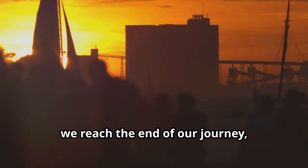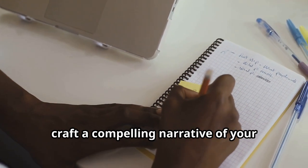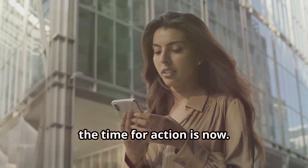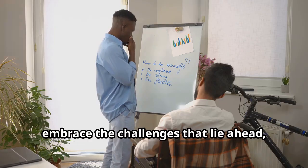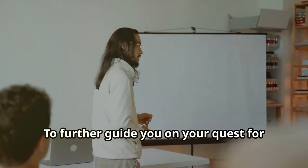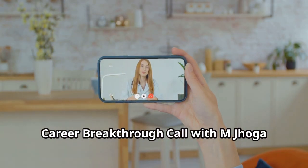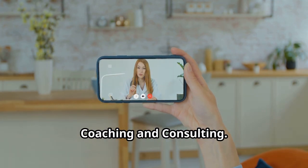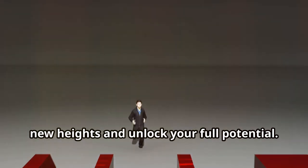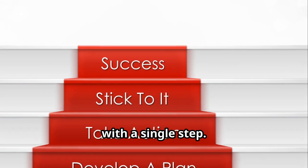And so we reach the end of our journey, but it is merely the beginning of yours. Armed with the knowledge and tools to craft a compelling narrative of your professional journey, the time for action is now. Step into the world, embrace the challenges that lie ahead and let your talents illuminate the path. I invite you to embark on a complimentary career breakthrough call with M-Joga Coaching and Consulting. Remember, as the ancient proverb states, the journey of a thousand miles begins with a single step.